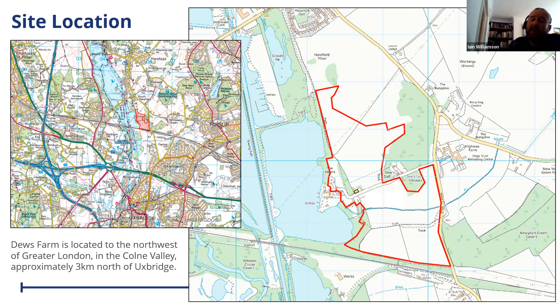Just to the north of the site we have South Harefield. Harvil Road forms the eastern boundary of the site, with the Chiltern Railway to the south, and the open former quarry and gravel workings — now Harefield Number Two Lake — to the west. Topographically, the site is dominated by the Colne Valley to the west, and by the watercourse known as the New Year's Green Bourne, which runs through the southern half of the site. We also have Dews Lane, which bisects the site, with the former Dews Farm highlighted in yellow.